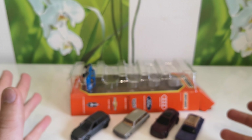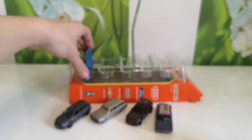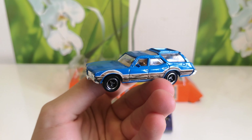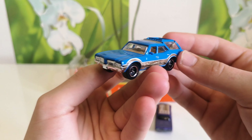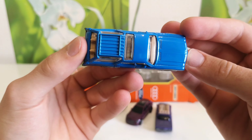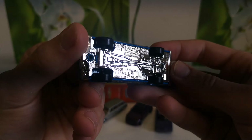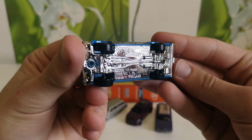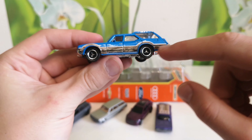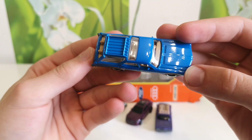And the last one of this beautiful five pack from Matchbox is the Oldsmobile Vista Cruiser. I think Oldsmobile will be the first one in my collection, because I don't have any from Matchbox — from Hot Wheels I have I think a lot. And the wood on the sides, and the car in blue.